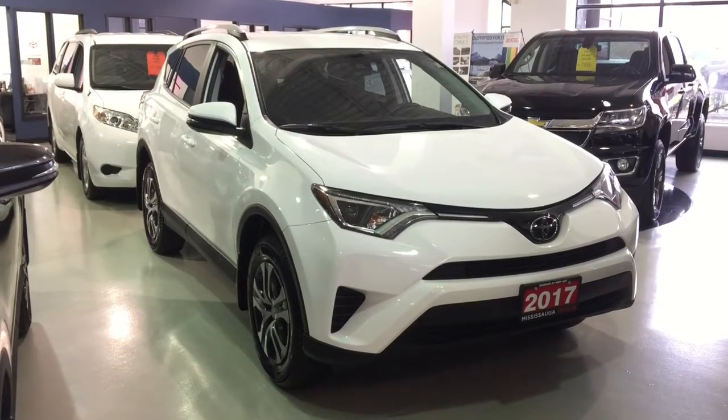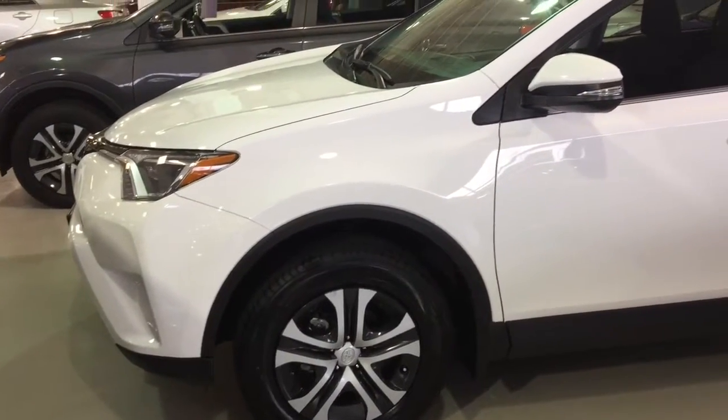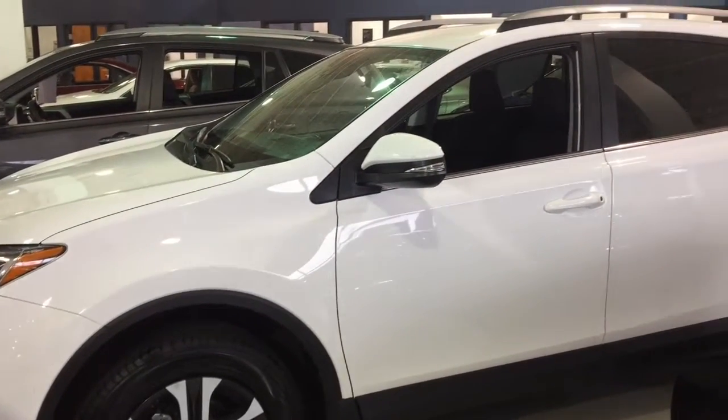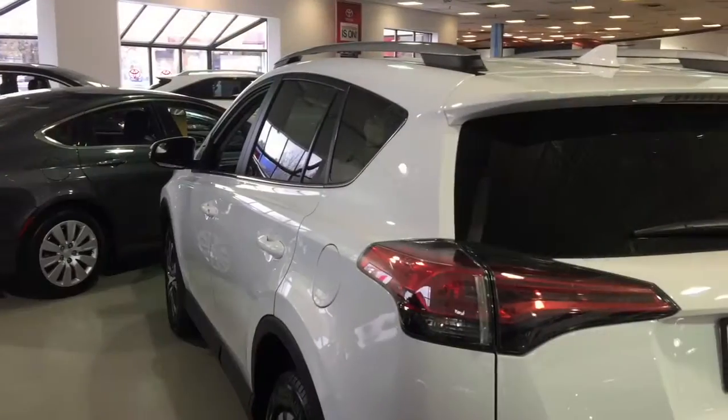Adventure awaits and the 2017 Toyota RAV4 is ready to go. Packed with exciting in-cabin technologies, outfitted with advanced safety features, powered by an energetic and efficient 2.5-liter engine and full of versatile potential, RAV4 is your partner in play.